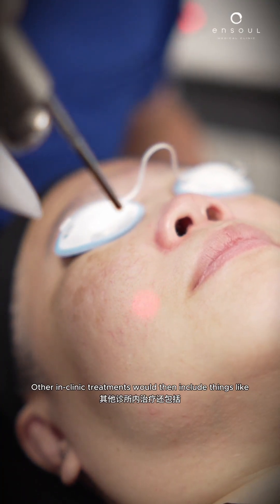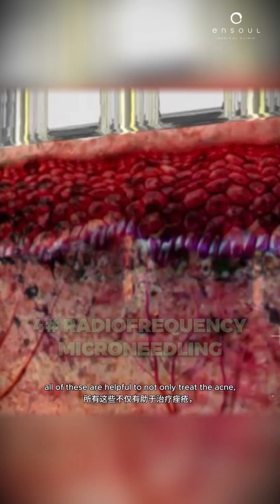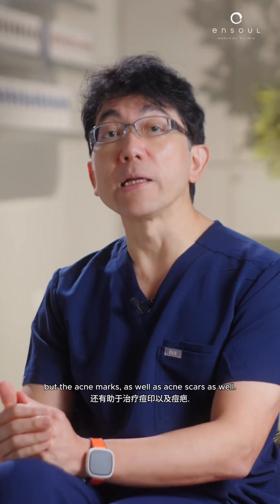Other in-clinic treatments include laser therapy or RF microneedling. All of these are helpful to not only treat the acne, but also acne marks and acne scars.